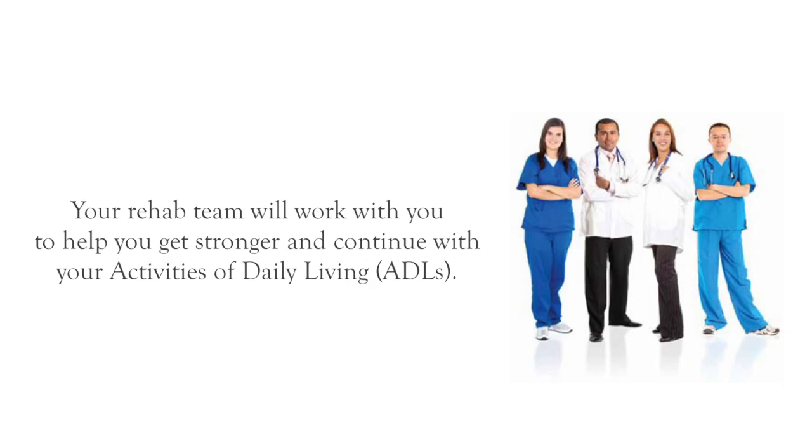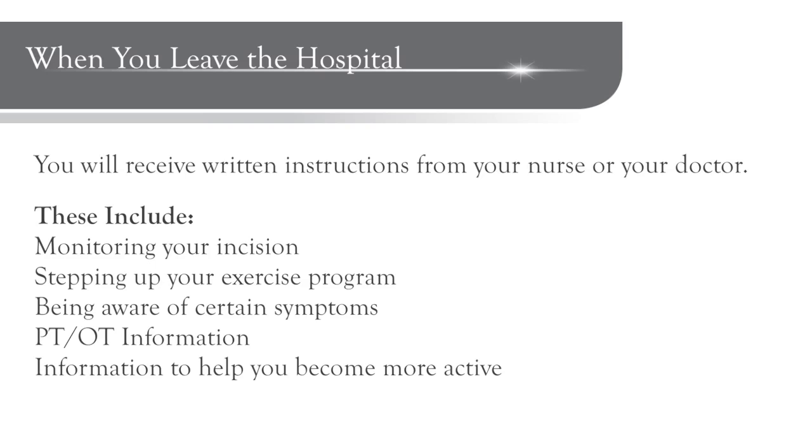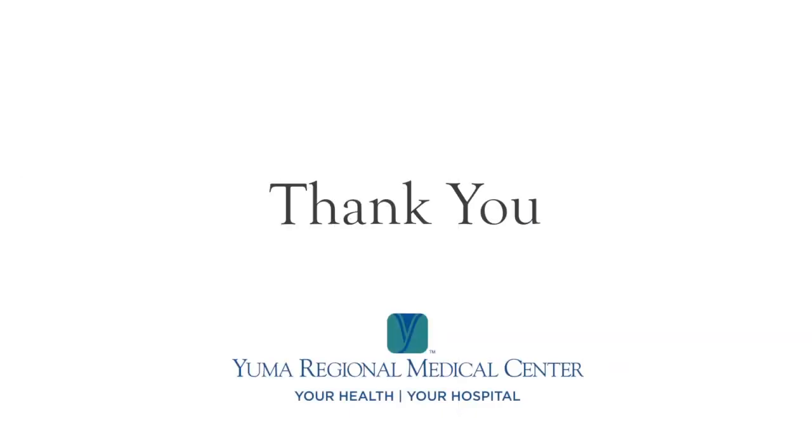Before you know it, you'll be ready to leave the hospital. When you are discharged, you will receive written instructions from your nurse or doctor to take with you. Instructions will cover things you need to do after you leave, such as monitoring your incision, stepping up your exercise program, and being aware of certain symptoms. There will also be additional PT and OT information for you and easy-to-follow instructions to help you recover and become more and more active. For more information about your total joint replacement experience, please see the Patient Guide to Total Joint Replacement and call your physician's office. We thank you for choosing Yuma Regional Medical Center for your procedure and we look forward to providing you excellent care.